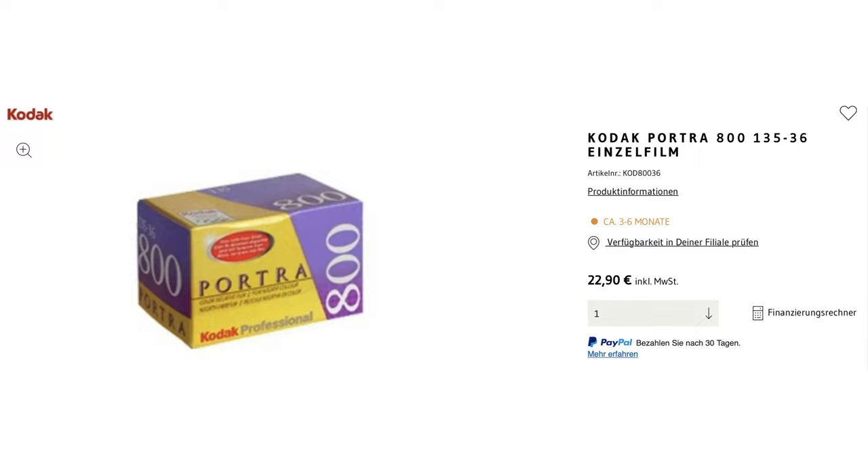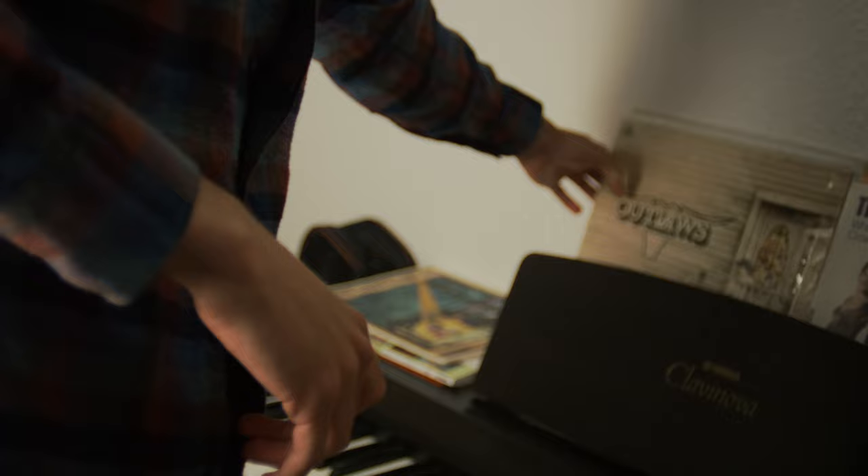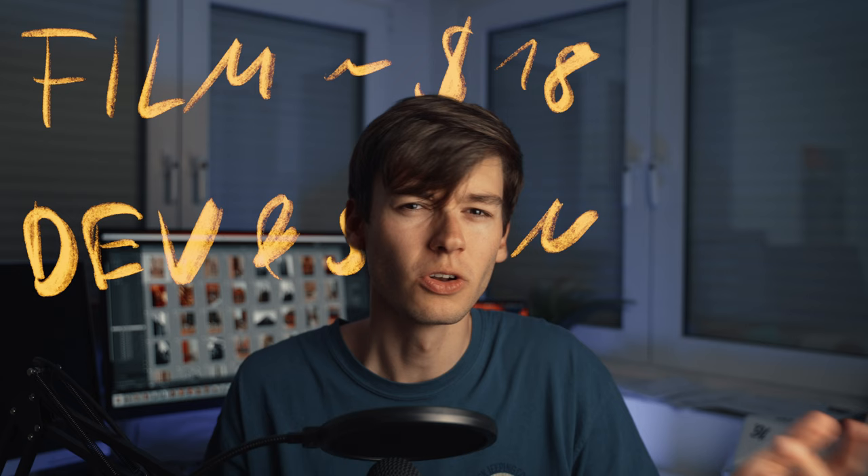Being a film photographer just isn't viable anymore. Kodak Portra 800 is like over 20 bucks now per roll and on back order for like half a year. At this point, it's not even funny anymore. I have other hipster obsessions to fuel, like overpaying for mint vinyls. If you take the price of a roll of film into consideration — let's say around 16 to 20 bucks for a roll of Portra 400 or Portra 800 — then at the cost of your lab for development, scanning and getting the prints.